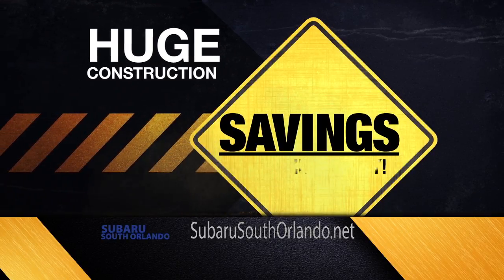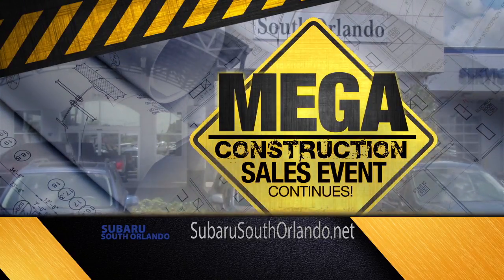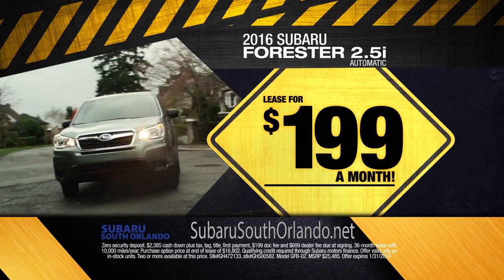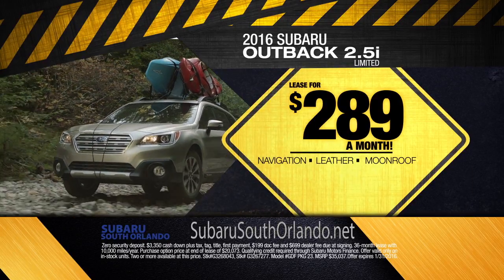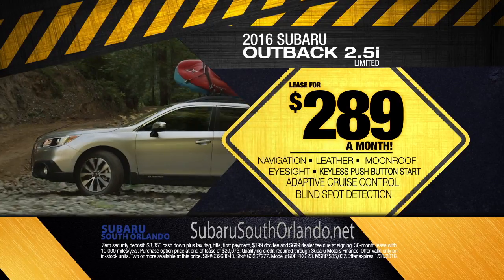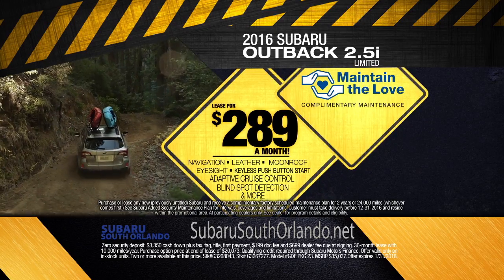Get huge construction savings on our entire inventory at Subaru South Orlando as our mega construction sales event continues. Drive a new Forester for just $1.99 a month, or a new Outback Limited with navigation, leather, moonroof, EyeSight, keyless push button start, adaptive cruise control, blind spot detection and more — $2.89 a month — and complimentary maintenance is included.